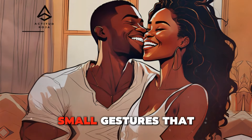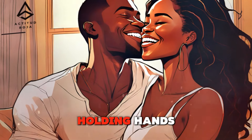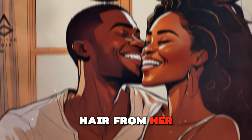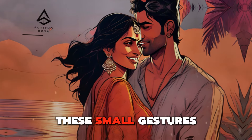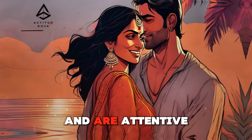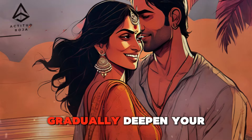It's crucial to gauge her reaction to ensure she's comfortable with the touch. Subtle touches, like holding hands, brushing a stray hair from her face, or touching her back lightly as you guide her through a doorway, can build a sense of closeness. These small gestures show that you care and are attentive to her presence. Consistent, gentle touches can gradually deepen your bond, making her feel more connected to you.